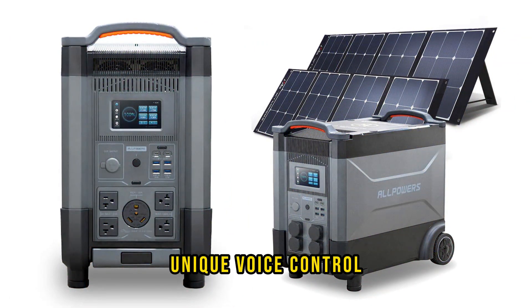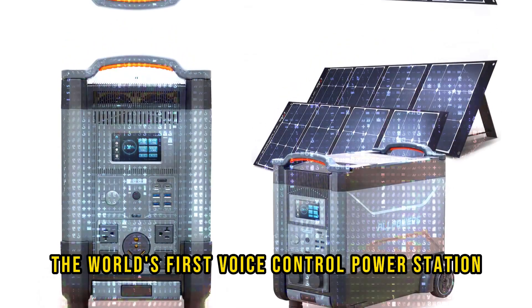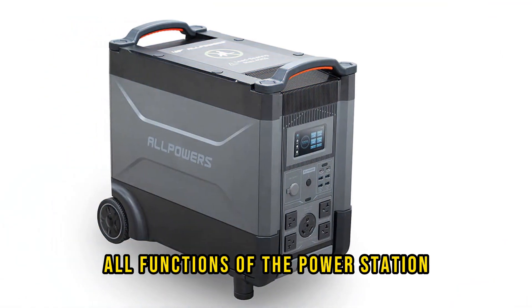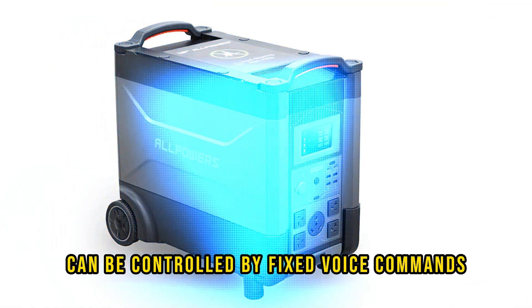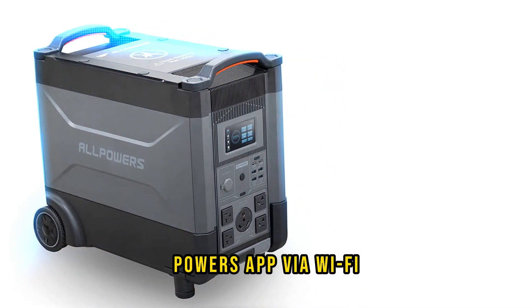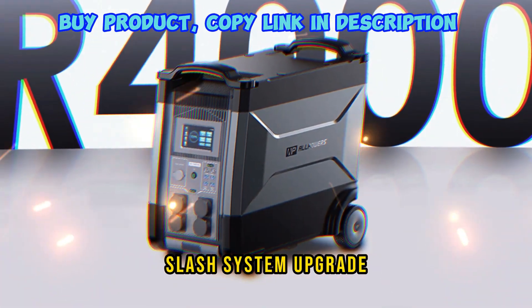Unique voice control, smart Wi-Fi, and Bluetooth control functions make this the world's first voice-controlled power station, making operation more intelligent. All functions can be controlled by fixed voice commands. By connecting with Alpower's app via Wi-Fi, you can easily achieve power monitoring, function setting, remote control, and system upgrade.